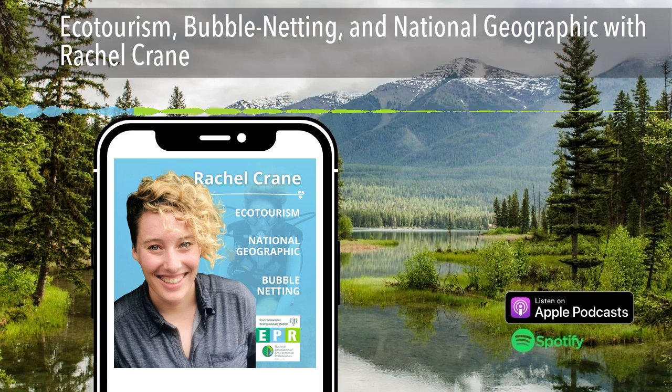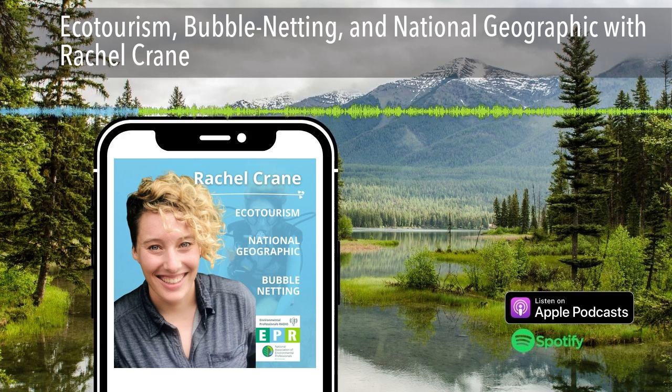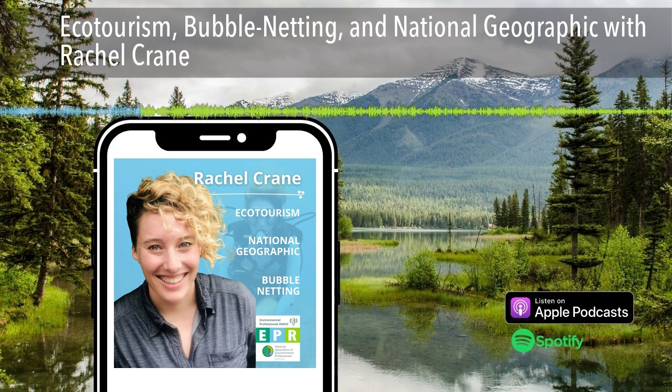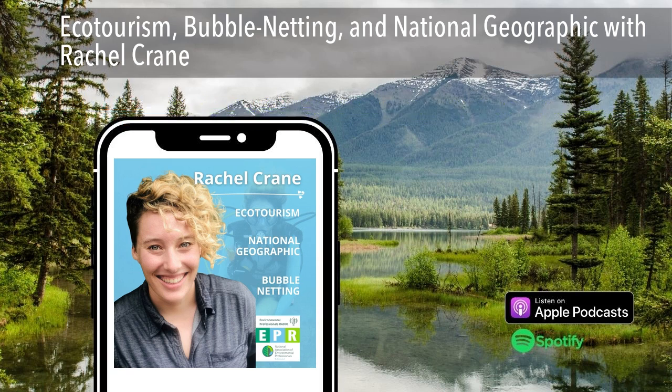So what do you actually end up doing for them? My title within the company is undersea specialist. I also work as a naturalist and expedition diver on board. Lindblad Expeditions and National Geographic take guests out into wild places and show them nature. We have a field staff on board — there are different types of naturalists: a National Geographic photo instructor, generalists, a glaciologist, geologist, or bird person. I'm your ocean person.